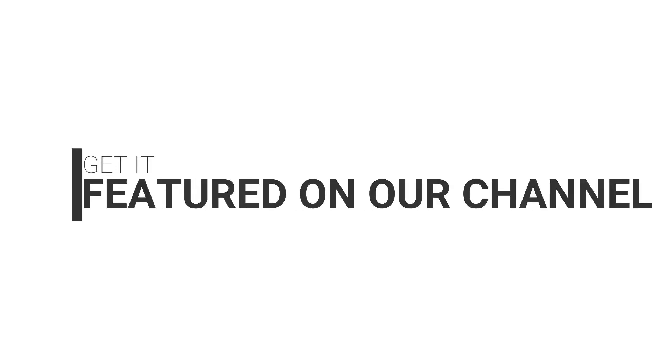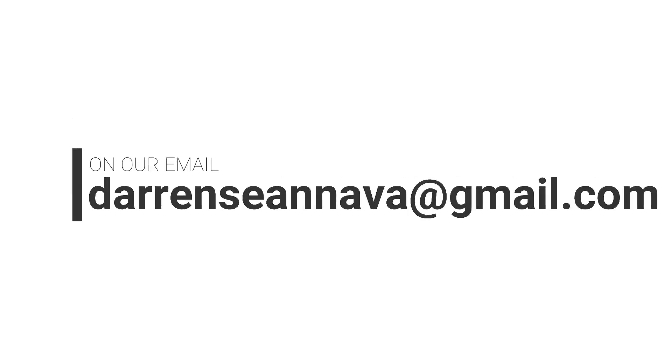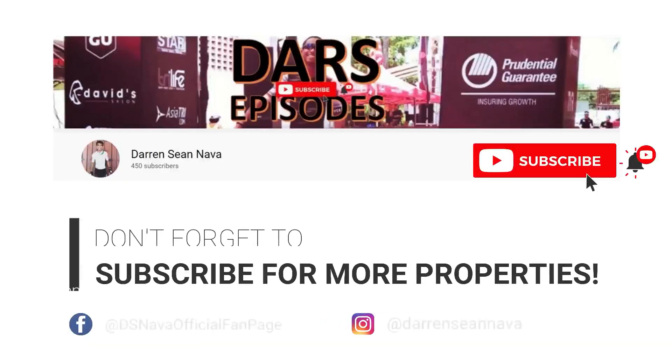Are you selling your property? Get it featured on our channel. Send us videos of your property at darrenseannava@gmail.com. Let's get it sold — we make buyers and sellers meet.